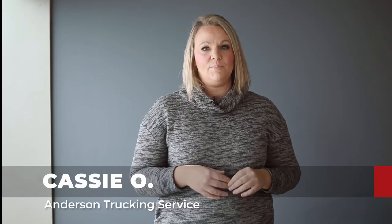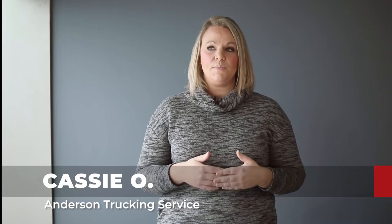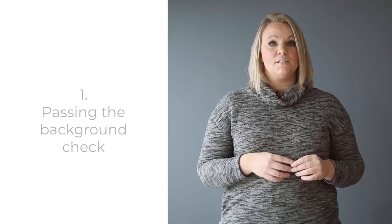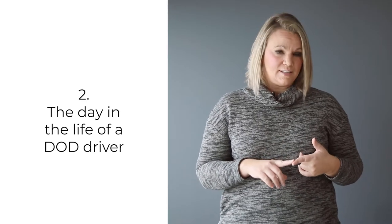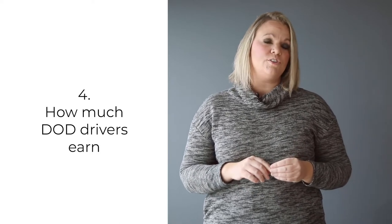Hi, I'm Cassie and I have been involved with DOD from the beginning at ATS. I am the person who got ATS cleared as a facility in order to haul for the Department of Defense, and I am the person who helps get drivers cleared. Today in this video we're going to cover passing the background check, the day in the life of a DOD driver, tips for success, and how much money DOD drivers earn.